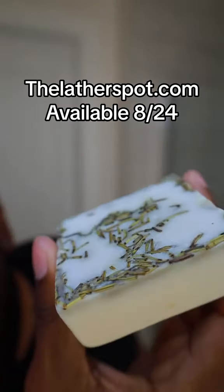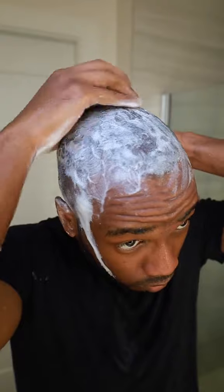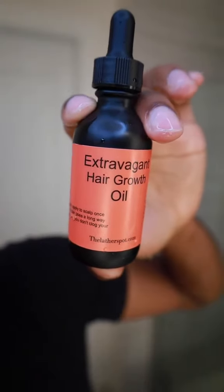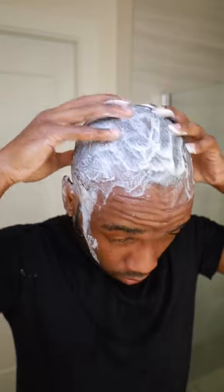On deck we got our rosemary and manuka honey conditioner bar, which will be available at thelatherspot.com this Thursday the 24th of August. I like to scrub my hair with the rosemary side — kind of feels like it's massaging my scalp. Then I'm gonna go in with my extravagant hair growth oil for some added nutrients, following up with a scalp massage with my fingers, and I'm gonna leave that in for five minutes to rinse out.